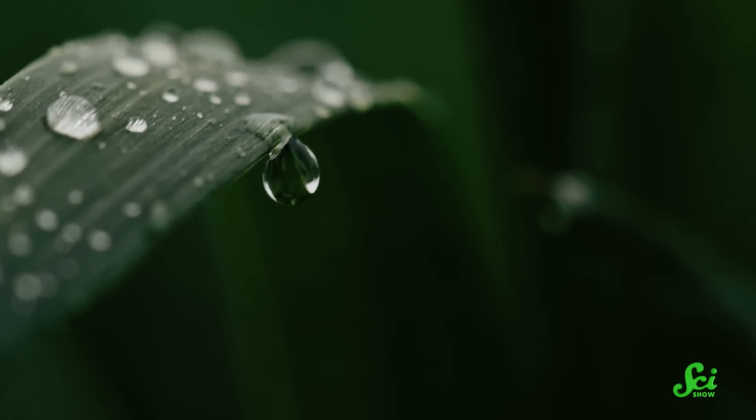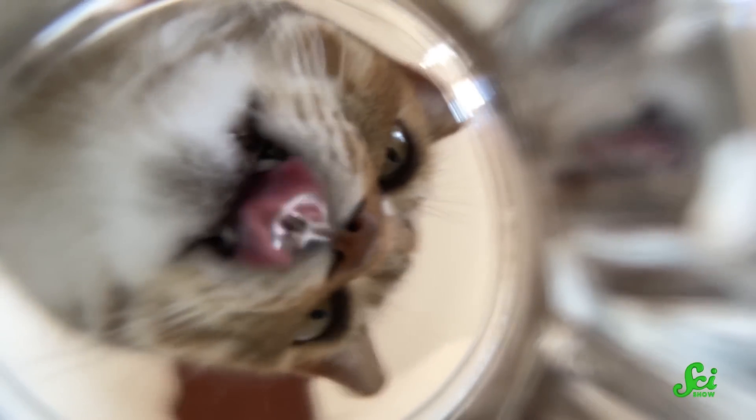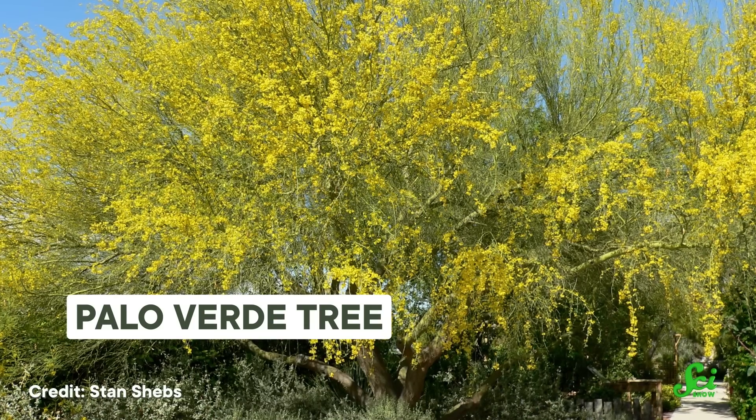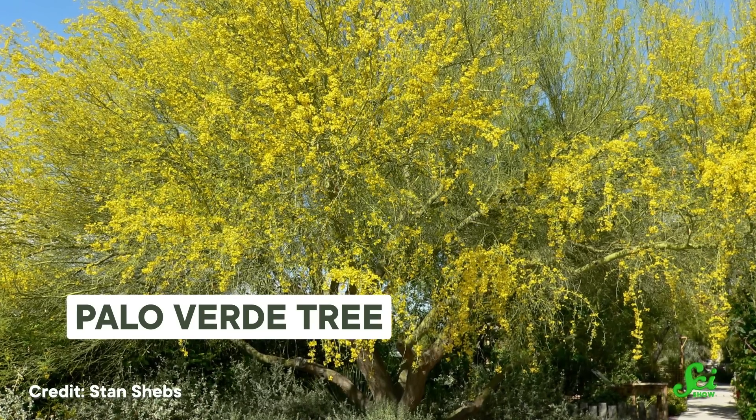Most living things need water, from the smallest single-celled organism to your cat, who always seems to be drinking out of your glass when you're not looking. Some living things, though, need less water than others — a lot less. The Palo Verde tree, for example, does just fine even though it lives in places with very little rainfall. In fact, this tree thrives where other similar species just wouldn't have a chance.